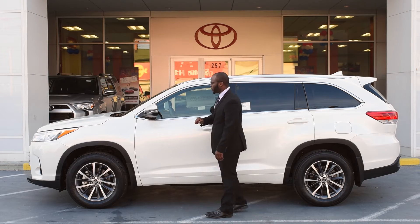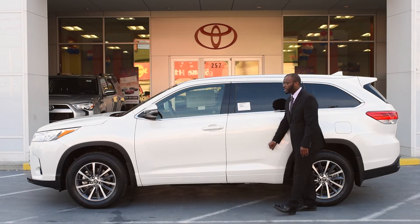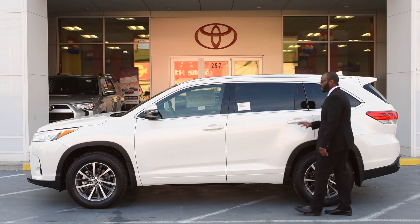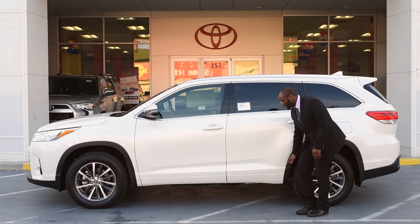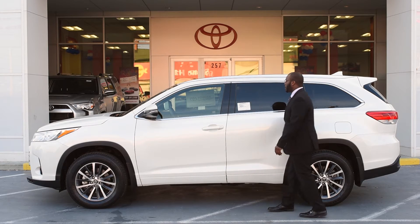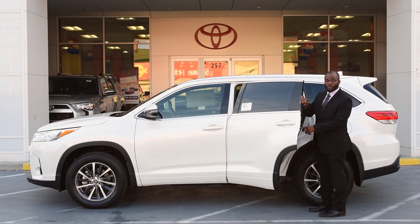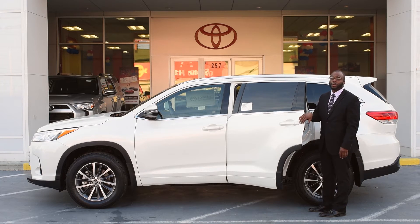You have side impact beams on both the driver side and in the rear, and the same on the passenger side and rear as well. You have the option in some Highlanders to add running boards, which run along the front to make it easier to get in and out of the vehicle. In the back seats, there are child safety locks on the doors, which allow the doors to only be opened from the outside when you have small children in the vehicle.